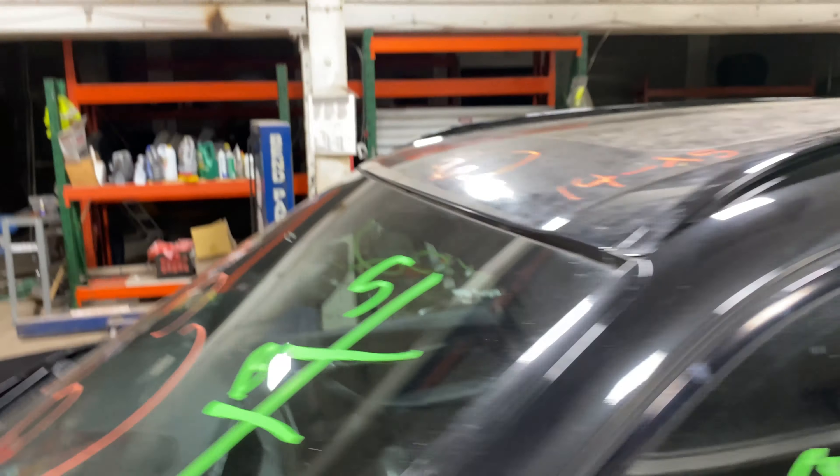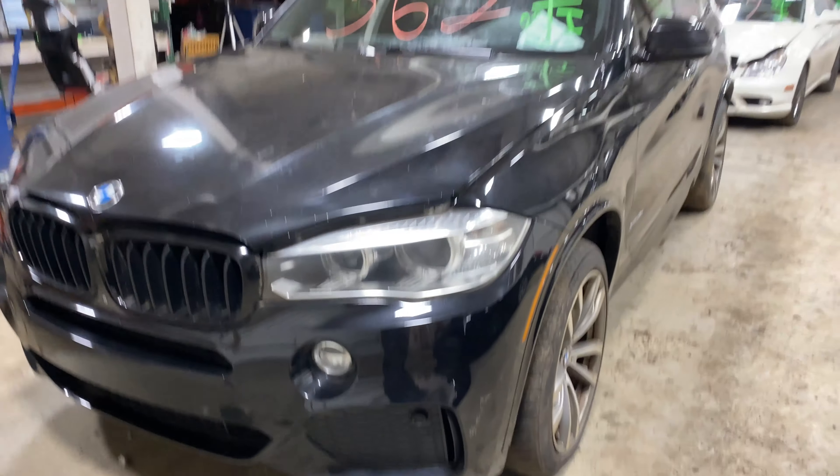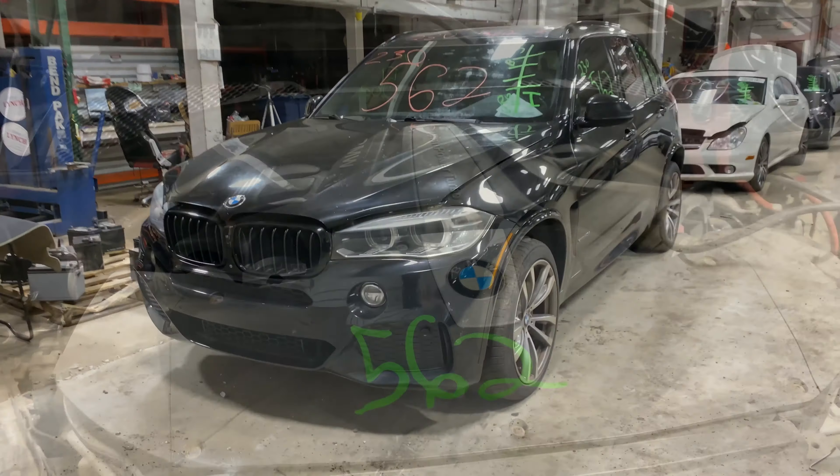This one does have black leather interior trim, and as you can see, plenty of great parts still left on this 2014 BMW X5 — and many others here at Tom's Foreign Auto Parts. This one does run nice and strong.